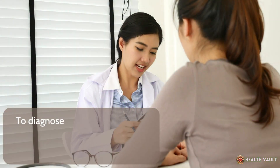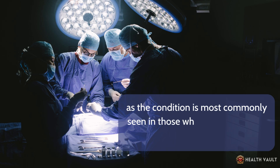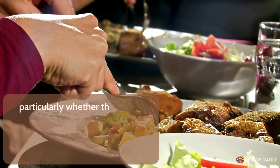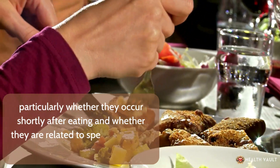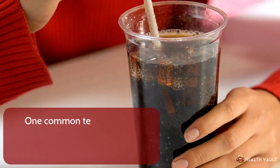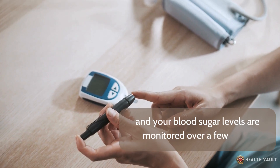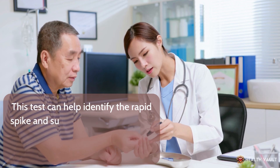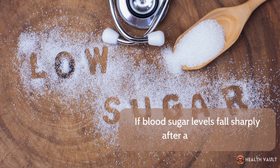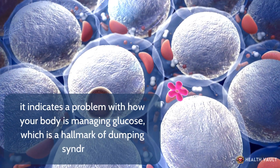To diagnose dumping syndrome, your doctor will often start by asking about your surgical history, as the condition is most commonly seen in those who have had gastric surgery. They will also inquire about the timing and nature of the symptoms, particularly whether they occur shortly after eating and whether they are related to specific types of food. To confirm the diagnosis, your doctor may recommend the oral glucose tolerance test, where you consume a sugary drink and your blood sugar levels are monitored over a few hours. If blood sugar levels fall sharply after an initial rise, it indicates a problem with glucose management, which is a hallmark of dumping syndrome.